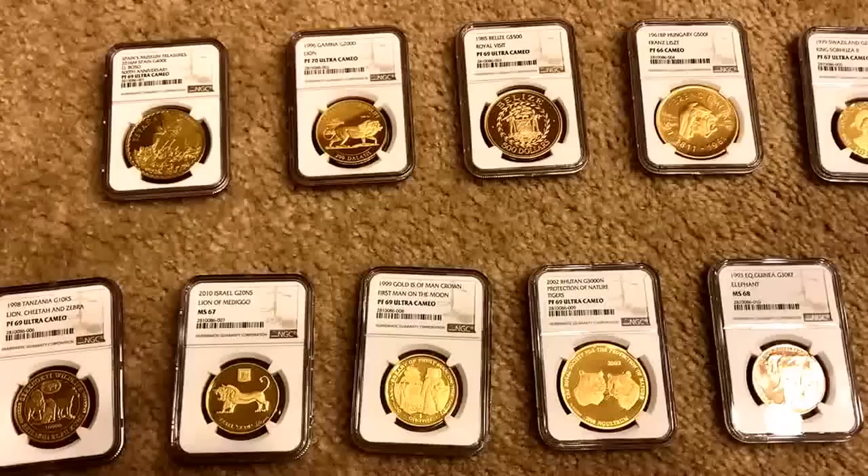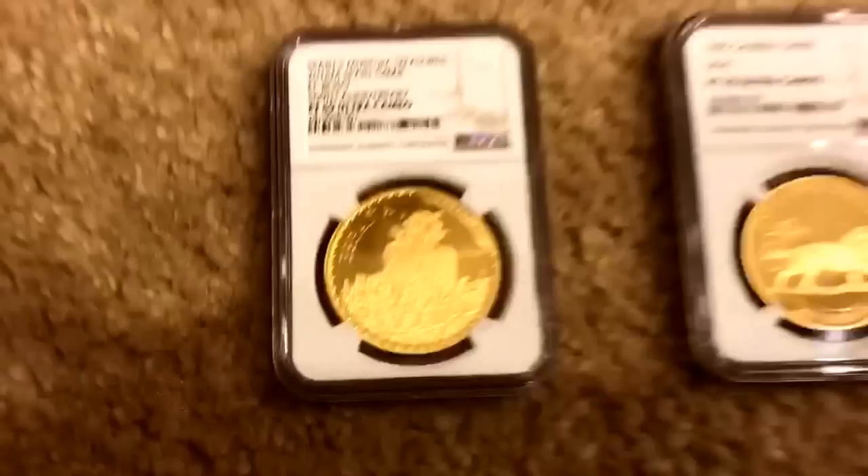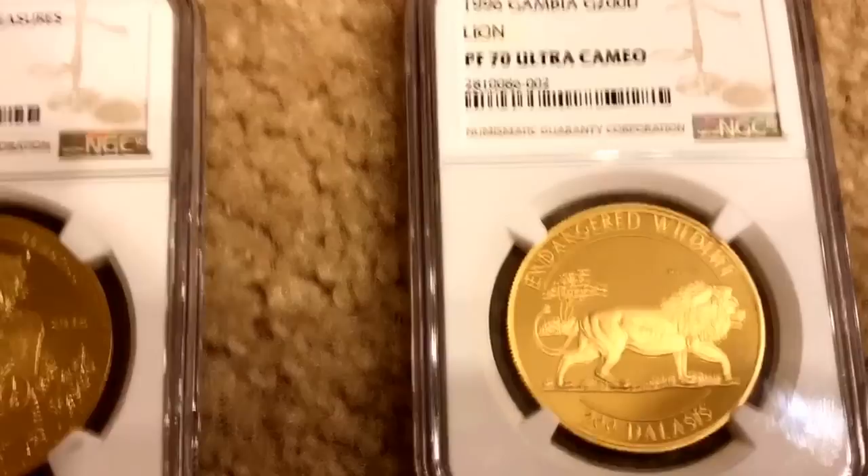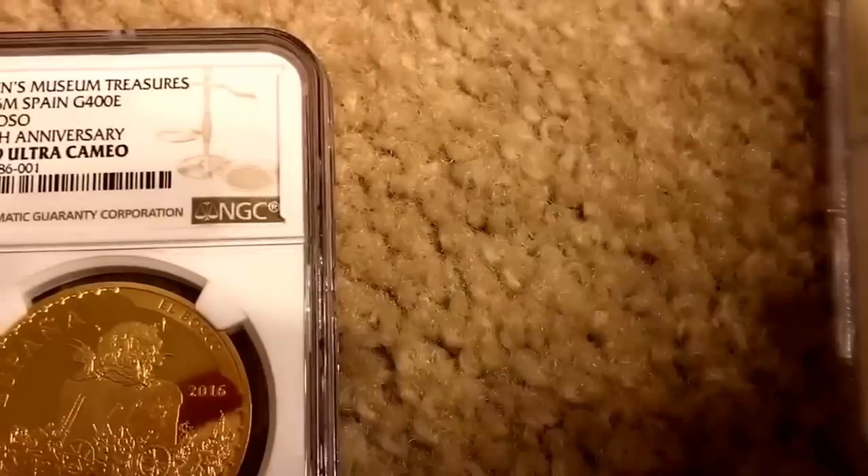The coins are back from the NGC and here are the results. Spain: PF69 — looked like PF70 to me but they found something on it, still good. Gambia: PF70 perfection, PF70 Ultra Cameo, no spots, beautiful.